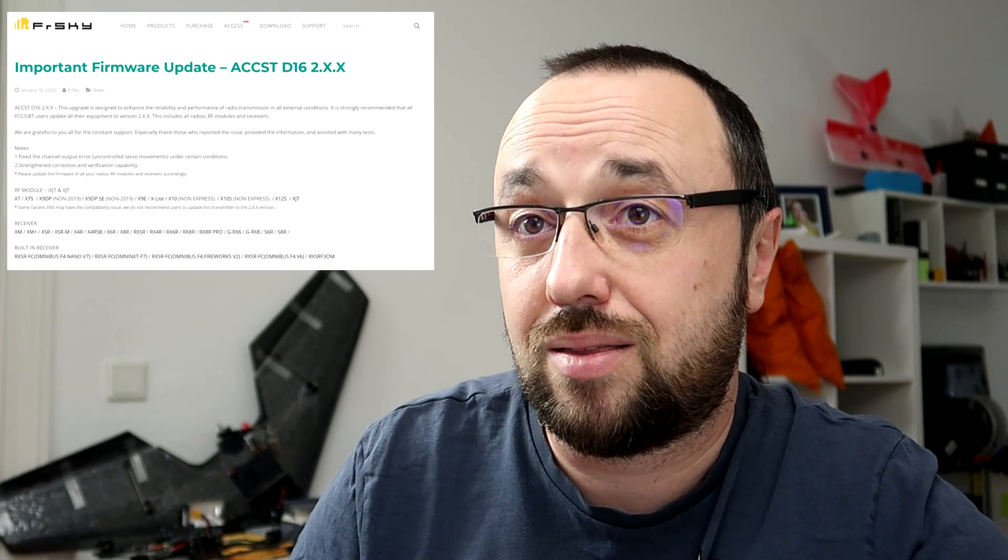Number two is: 'strengthened correction and verification capability.' This is probably the whole reason ACCST 2.0 was released. Because apparently, with this update, FRSky introduced encoding. The radio protocol is now encoded with some kind of cipher.